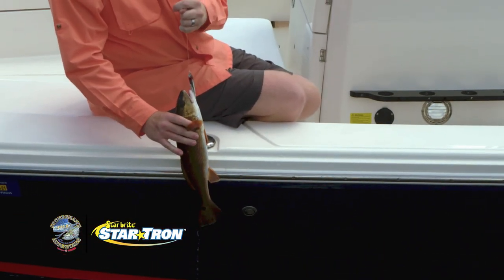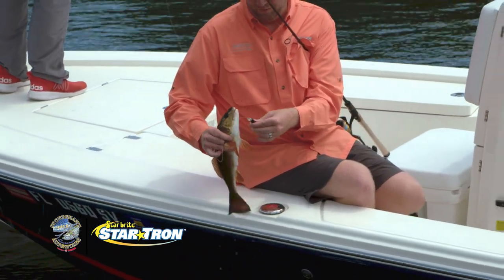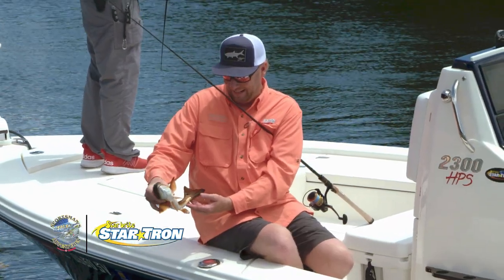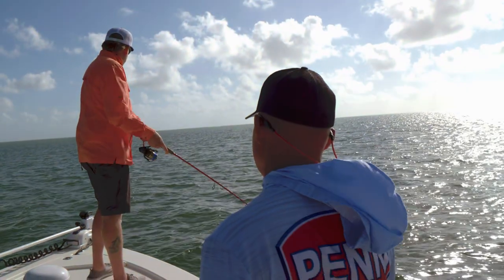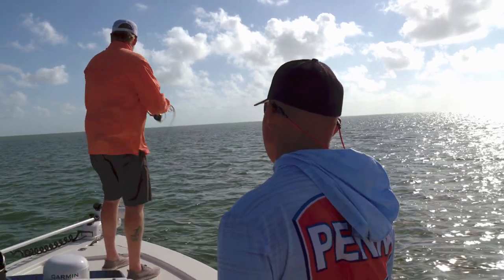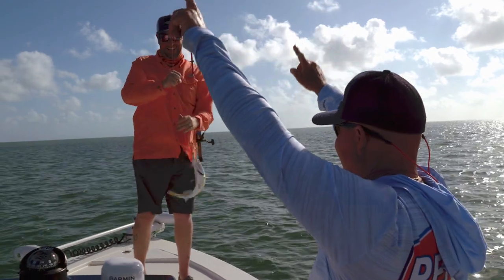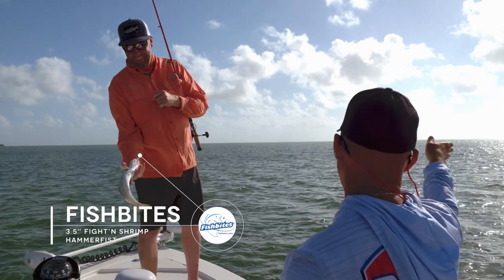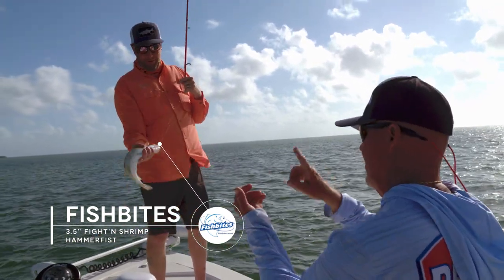Super slam. A trout on top of that and it's over. Isn't it funny — you couldn't come at them; they're facing this way, and if you come at them they ain't gonna bite it. So that's a super slam!